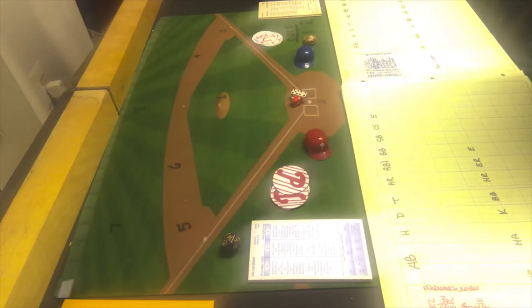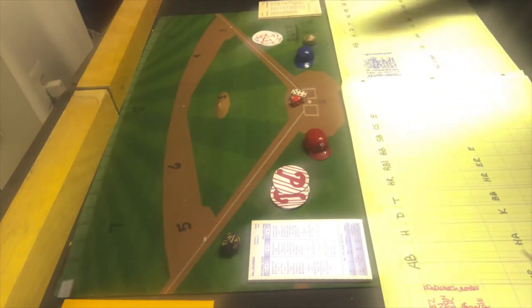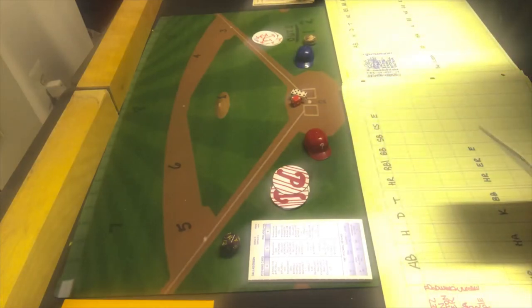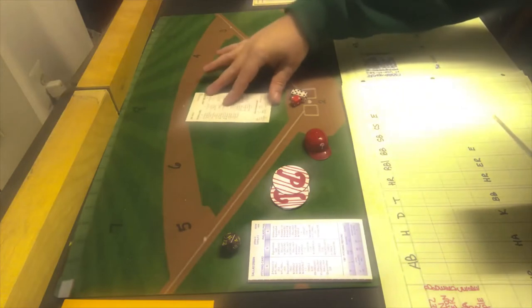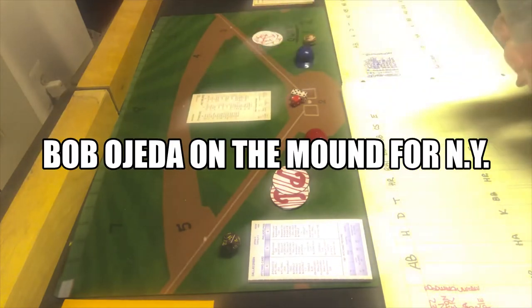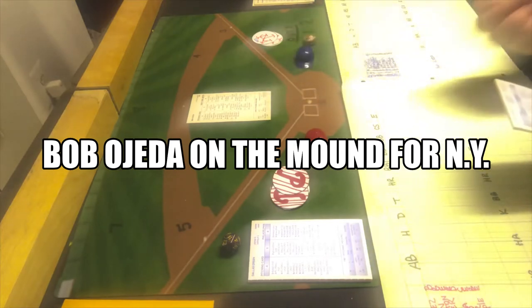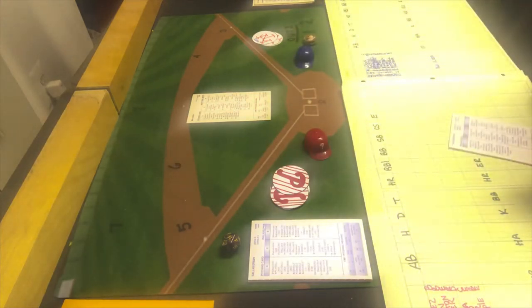The Phillies in 1961 won only 47. In fact, they lost 107, almost as many as the Mets won. So the Phillies will be the visiting team and they will be batting first, and the Mets will have Bob O'Heda on the mound for this opening game. With that, let's get underway.